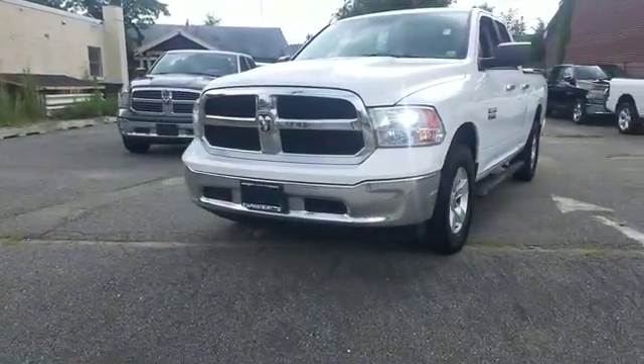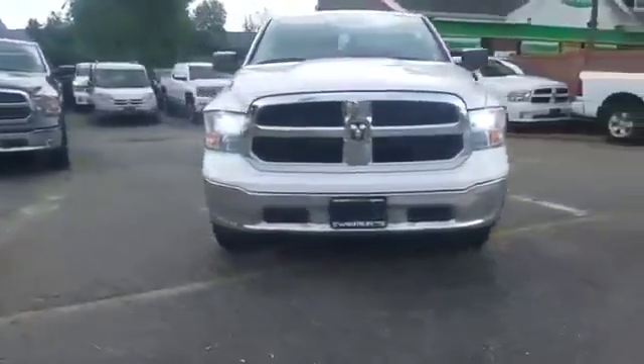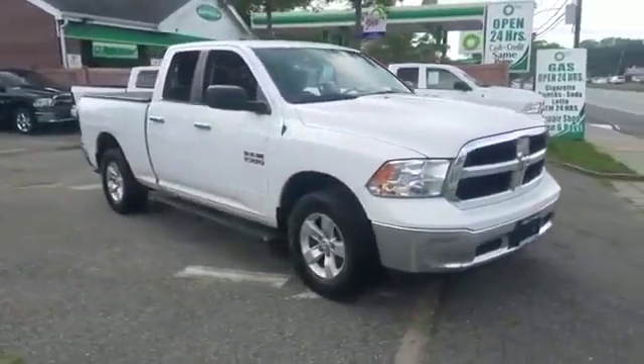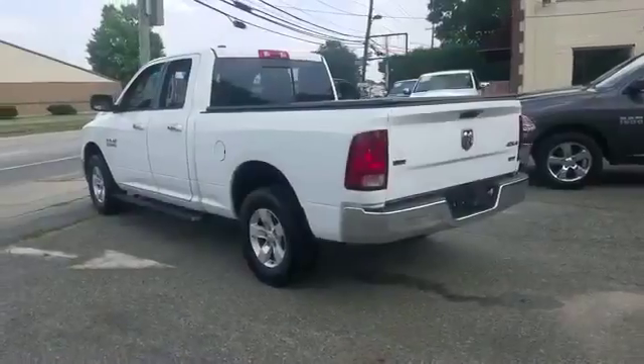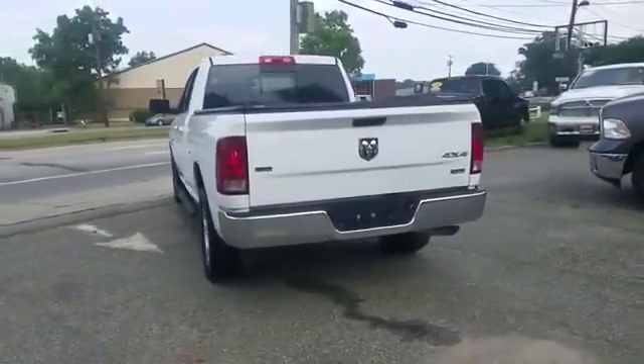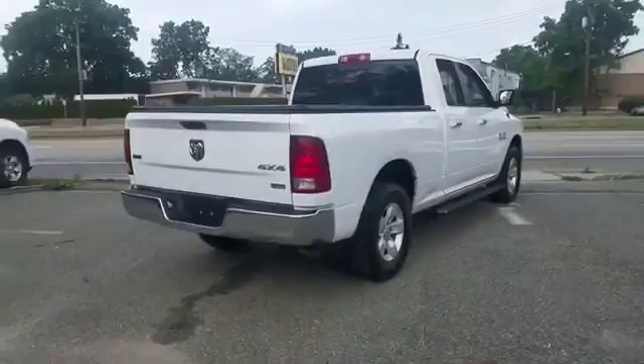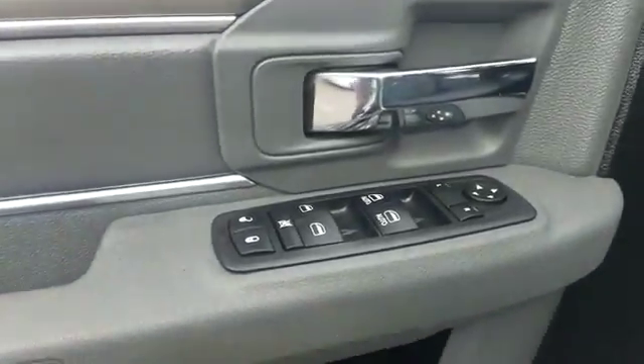2013 Ram 1500. It's designed to adapt to meet your daily demands with its satellite radio, four-wheel drive, heated side view mirrors, power outlet, keyless entry, engine immobilizer, automatic headlights, aluminum wheels, stability control, and adjustable steering wheel.